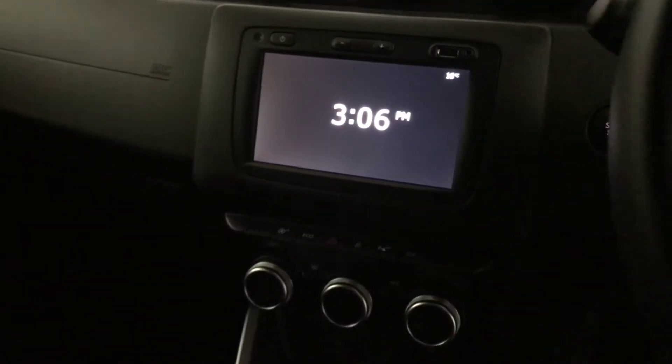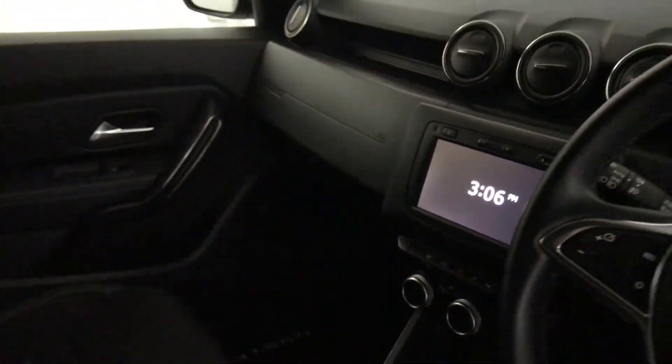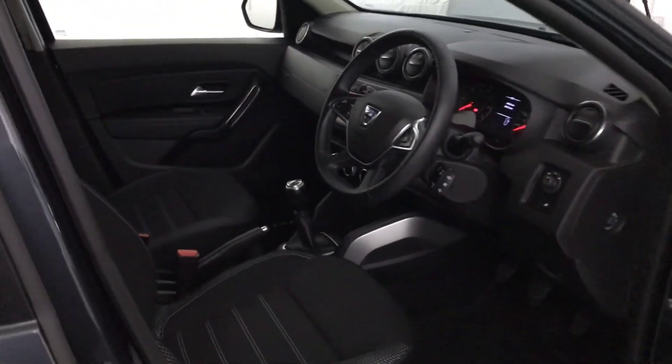And then on there you've got sat-nav, DAB radio, and your reverse camera display. And there we have it — the 2019 Dacia Duster.